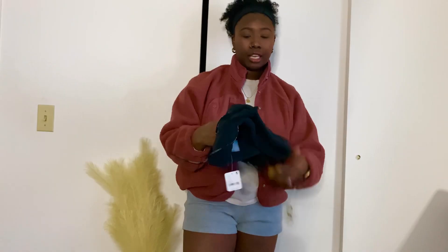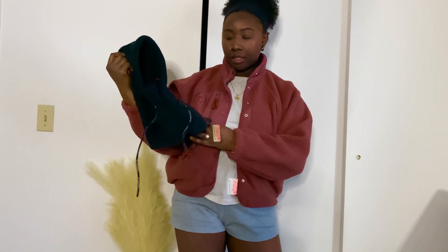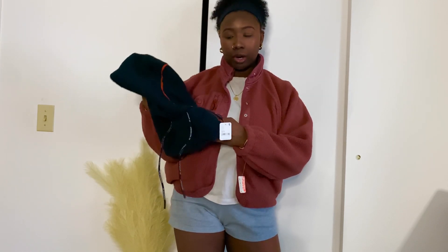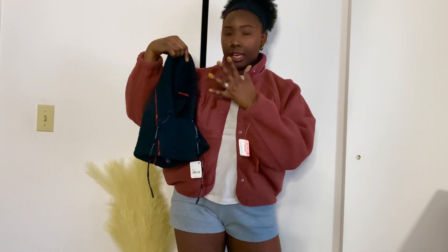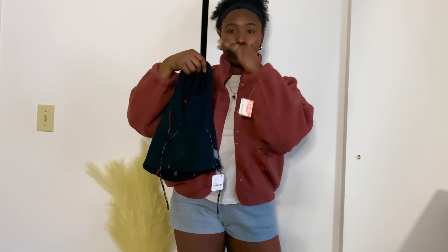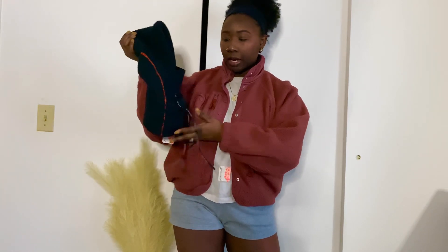Next I got the Hit the Slopes fleece balaclava. I've had my eye on this for some time and was debating on color, but I ended up getting black because it matches more things. This was sold out for a while so I hopped on it as soon as it was available. It has material that goes up over your mouth and I love it — it's so comfortable and easy to style, especially as it's getting colder and the weather gets a little crazy.